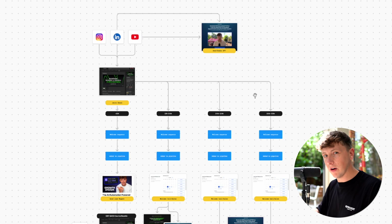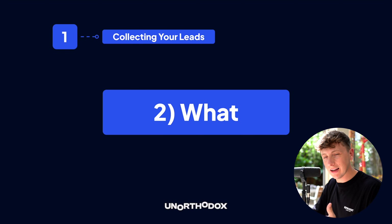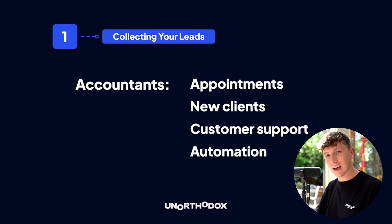This is all done in Figma first before we build anything out, because it gives us that bird's eye view. I highly recommend mapping out everything and building these user journeys so you can visually plan how to structure your entire business. Number two is what — what are we selling and how are we selling it? We need to focus on the outcomes and results your client actually cares about — we are here to fix their pain.